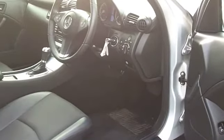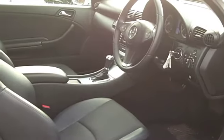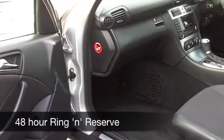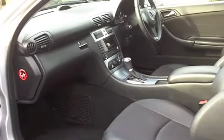You've got electric windows, air conditioning, power-assisted steering, and a CD player — so all the right ingredients. This has an automatic gearbox, so it's nice and easy to drive. You're going to get around 36 to about 47 MPG, and six months' road fund is £138.